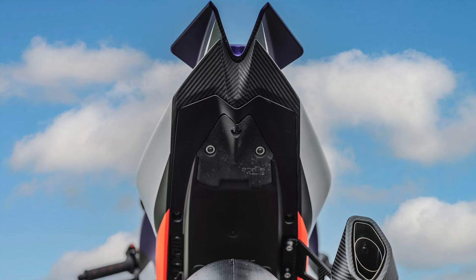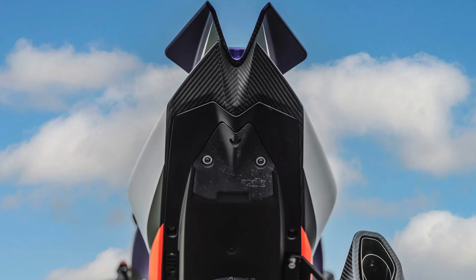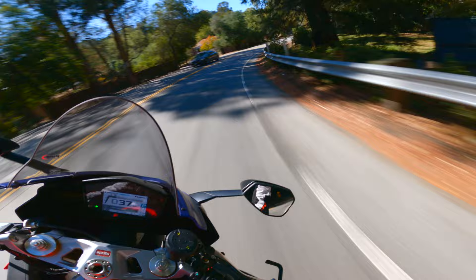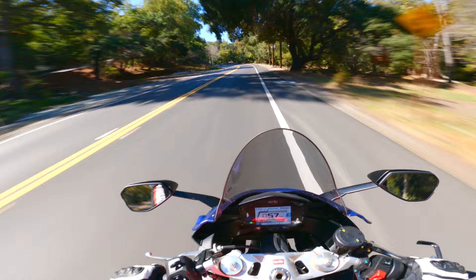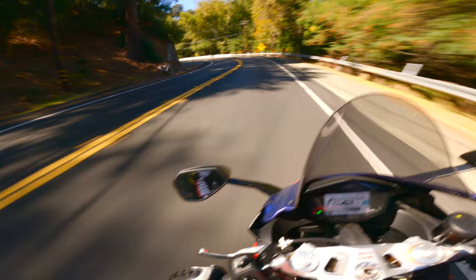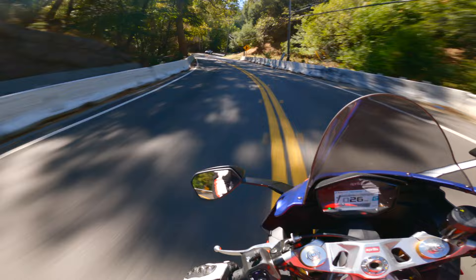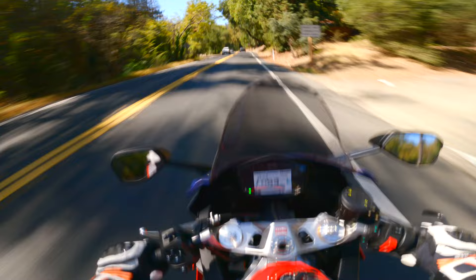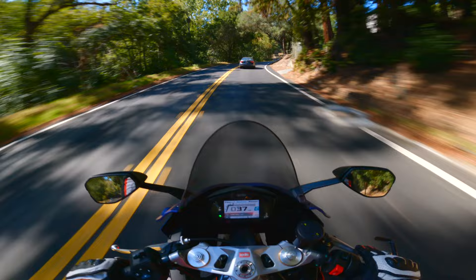What do you guys think — do you feel that whoever is buying this bike is actually going to be tracking it, or do you feel that because Aprilia is including a floor mat, they suspect most owners will have it as a showpiece? I'm really leaning towards the latter. If you have $50,000 to spend on a track-only bike, first off, who actually is able to exploit and use all that power? That number is already small, and this bike is already limited. I'm leaning towards people keeping this as a dedicated show bike.